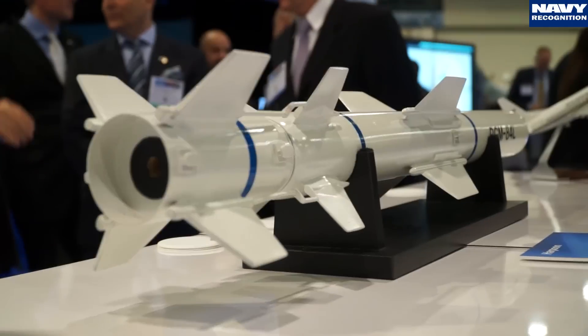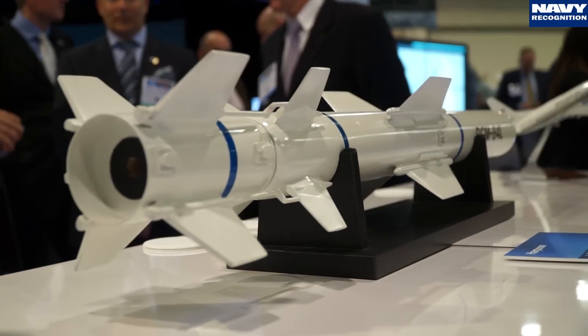This is a Harpoon. The Harpoon ER is the same form-factor weapon as the existing Harpoon. What we're able to do is leverage Harpoon technologies and the advanced capabilities we're incorporating to double the range of the existing Harpoon.